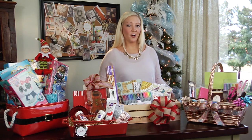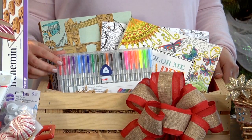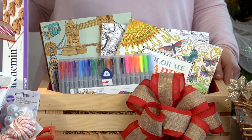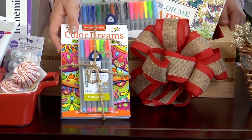Adult coloring books are a hot trend right now and Michaels has a great selection. Just grab some markers or colored pencils and they'll have everything they need. You can even grab a small coloring book, add it with some markers, and bundle it together for a great stocking stuffer.